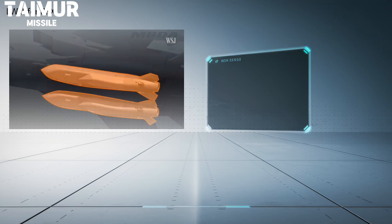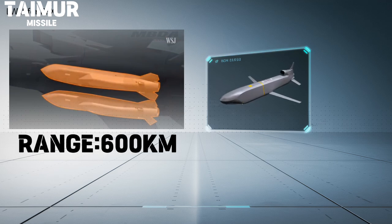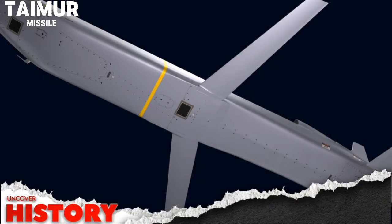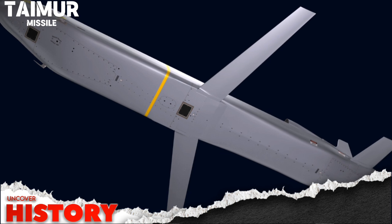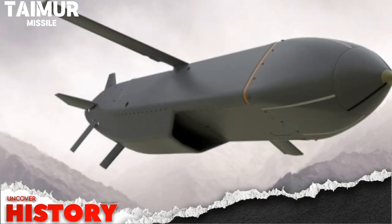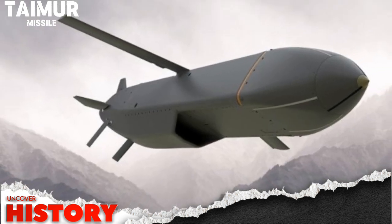What makes the Taimur stand out? Its capabilities are impressive. With a range of up to 600km, it can deliver both conventional and nuclear warheads with pinpoint accuracy. It's an export variant of the Ra'ad-2 ALCM, specifically engineered to compete in the global market against heavyweights like MBDA's Storm Shadow and Scalp, and Roketsan's SOM.